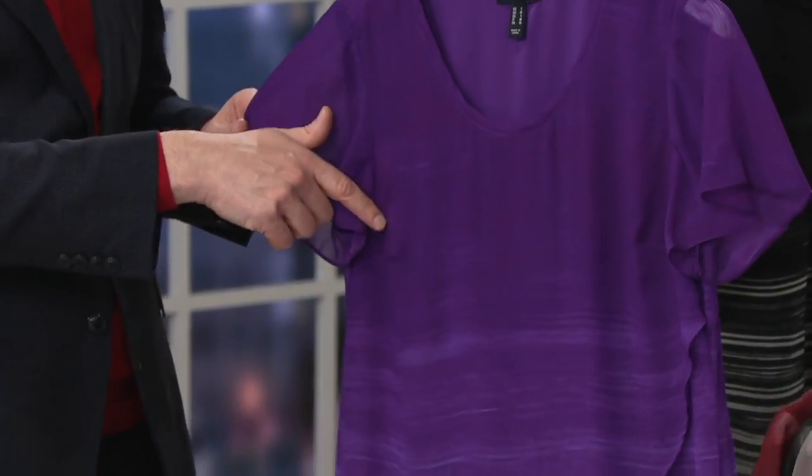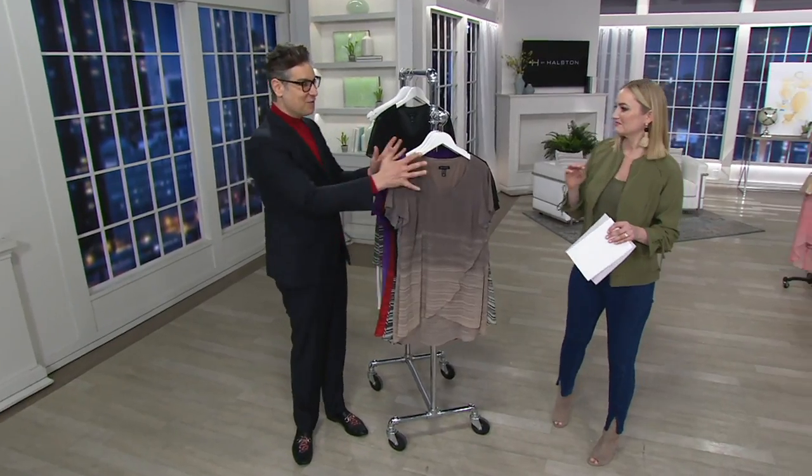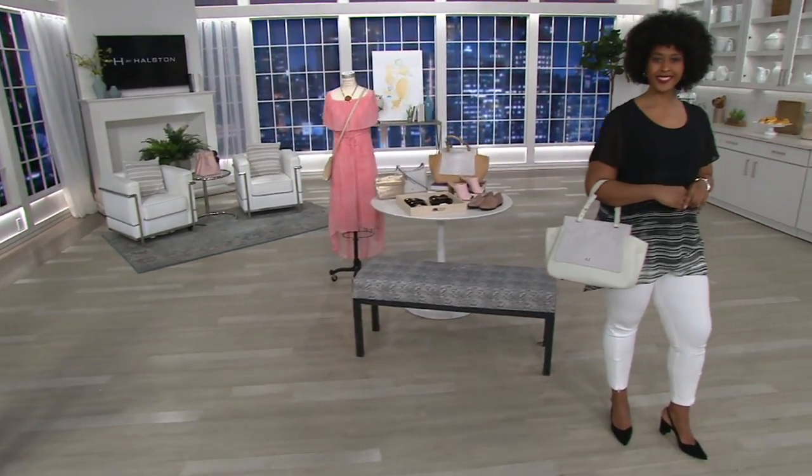I'm so glad we did this in a petite because we don't often get to do tops in petites, so it's nice. If you wanted to get one of our fashion chiffon tops, this is your chance. It's a great opportunity at this clearance price of less than $40.